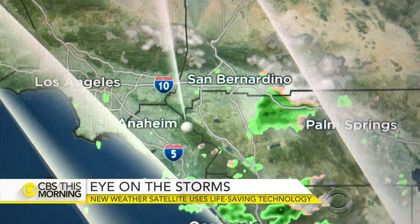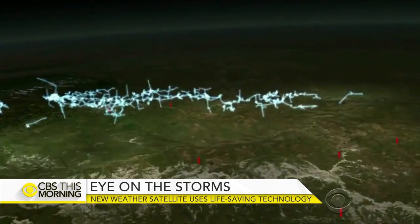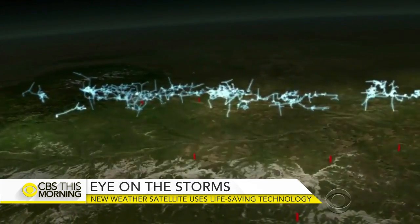It will also be able to take pictures of an individual storm every 30 seconds. Currently, radar systems can only scan a storm every five to six minutes. This greater resolution with higher speed will allow us to actually see in real time storms and events as they're occurring. It can also help measure storm intensity by tracking lightning strikes.